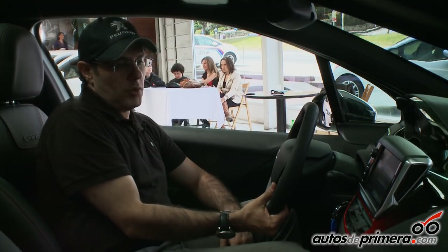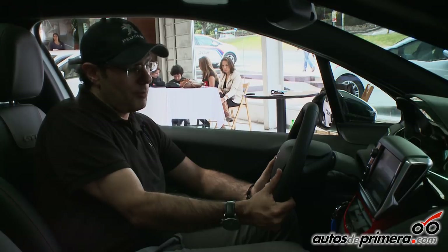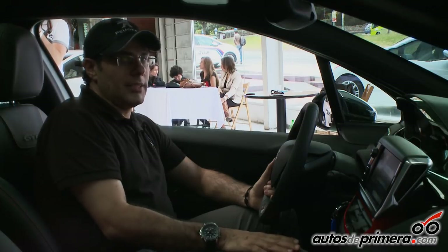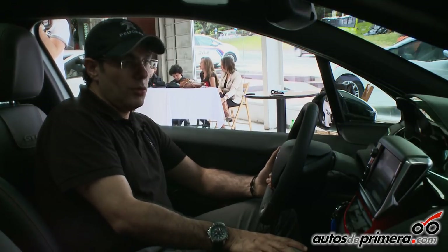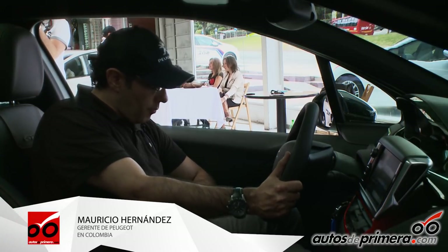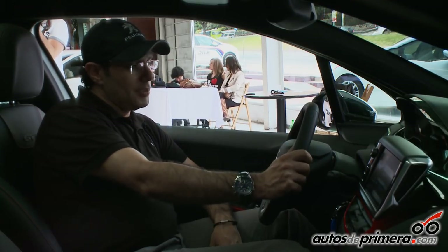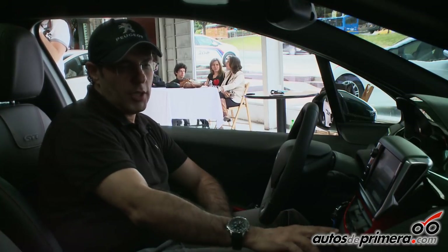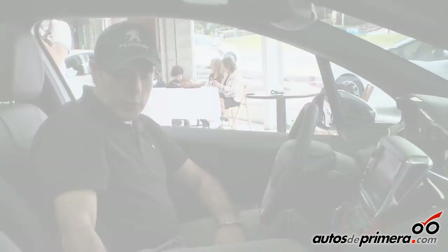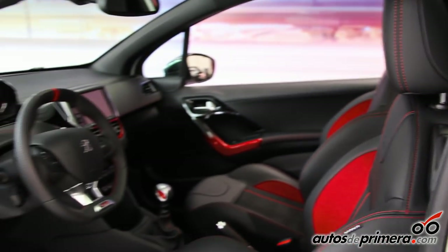También es un timón no usual: no es redondo sino ovalado, lo que le da ese toque deportivo. Los pedales son todos en aluminio con sticks antideslizantes, porque a las velocidades que se pueden mover no se permiten errores en la conducción. También hay un descansapies en aluminio con sticks antideslizantes. Todo el tablero viene con detalles en cuero y costuras rojas, con un degradé como en las puertas y en las manijas. La cojinería combina cuero con un material que trae un squash guard y los logos del GTI.